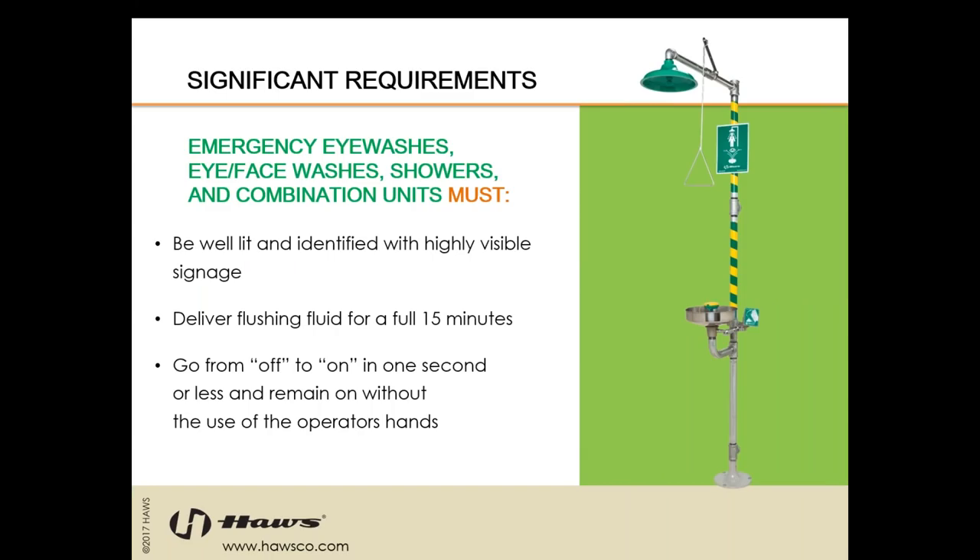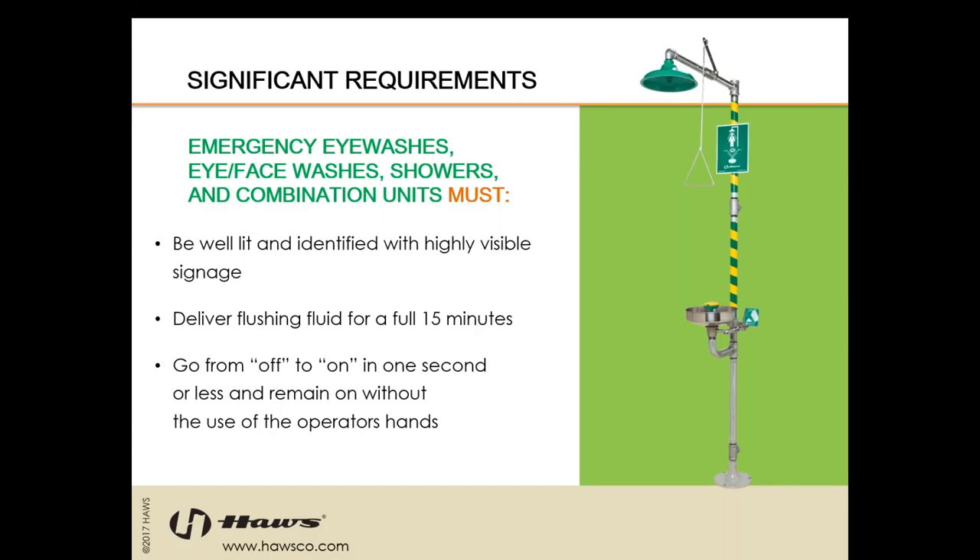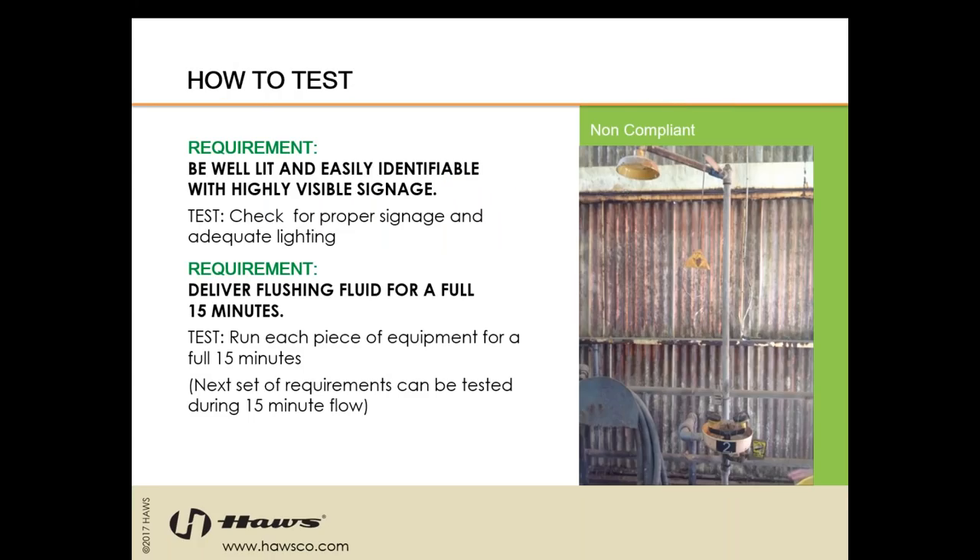The equipment needs to be well-lit and identified with highly visible signage. It needs to deliver flushing fluid for a full 15 minutes. Even emergency first responders will make sure that you receive a full 15-minute flush before moving you to emergency services. It needs to go from off to on in one second or less and remain on without the use of the operator's hands. Multiple motions are allowed as long as they are under one second. While the water is running, you should be disrobing — contaminants can get trapped underneath your clothing against your skin, and this also frees up your hands to hold your eyes open during an emergency.